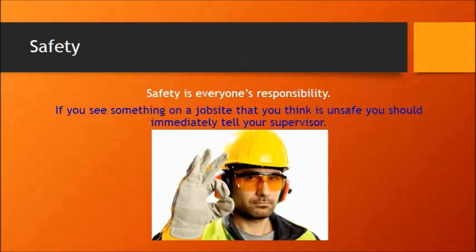Remember that safety is everyone's responsibility. If you see something on a job site that you think might be unsafe, you need to tell your supervisor. That's very important.